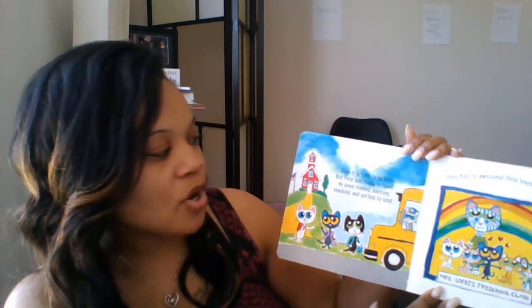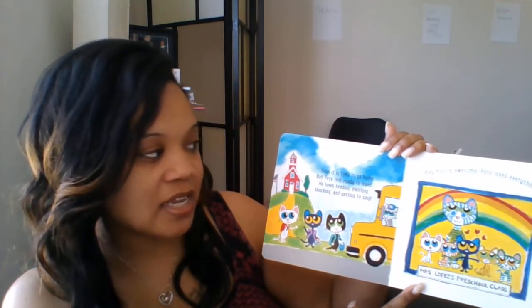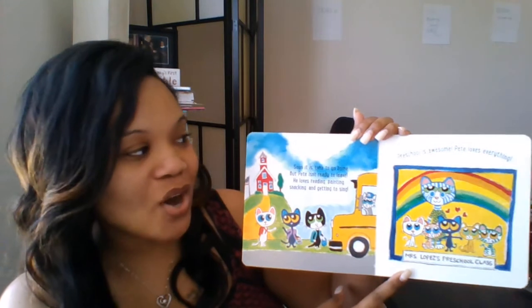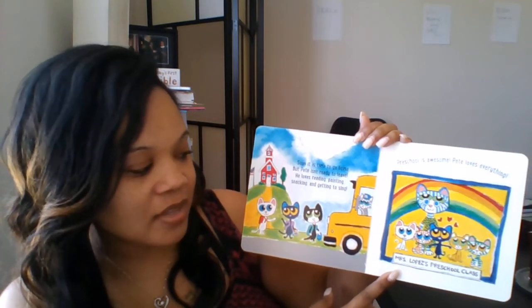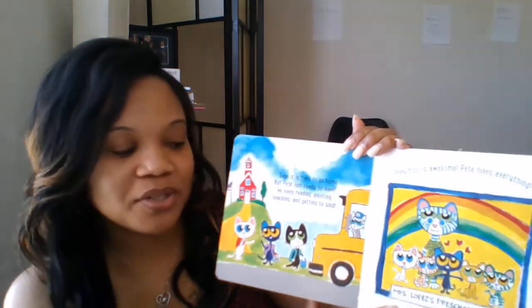Soon it's time to go home. But Pete isn't ready to leave. He loves reading, painting, snacking, and getting to sing. Preschool is awesome. Pete loves everything. This is a picture of Ms. Lopez's preschool class.